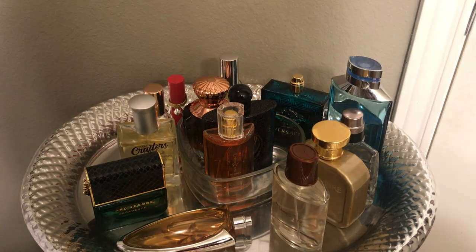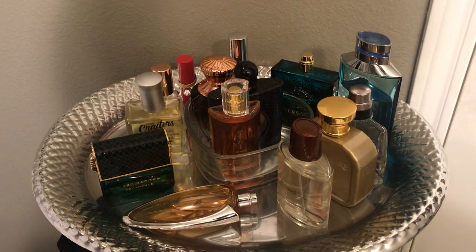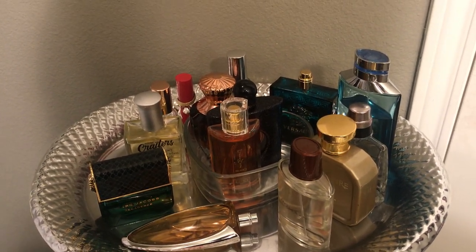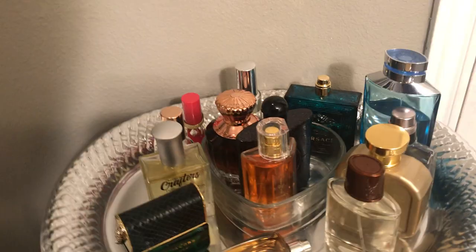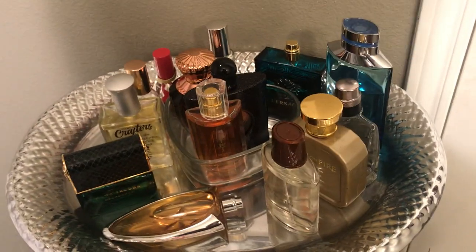Hey guys, I hope you're having a wonderful day. I just wanted to come in here and share with you my fragrances that I have on my perfume tray right now for September. Some of these are including my husband's, so I'm not really going to go over those.